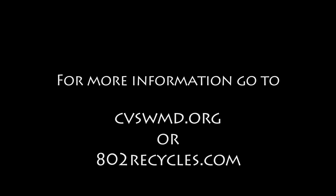Brought to you by the Central Vermont Solid Waste Management District. For more information, go to cvswmd.org or 802recycles.com.